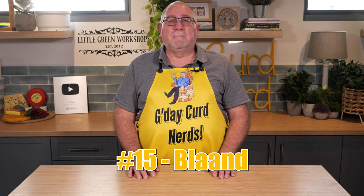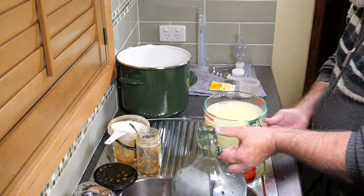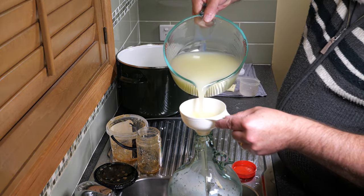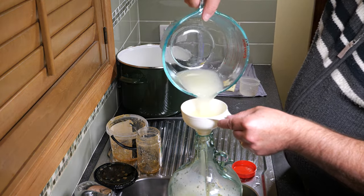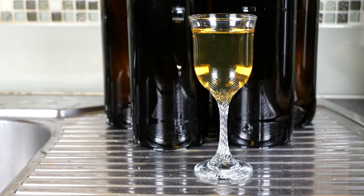Number fifteen is make blonde. Thought to be introduced to Scotland by the Norse, this fermented whey drink can be easily made at home with some simple equipment. All you need is some whey, some honey, and some mead yeast, and you are ready to create a delicious alcoholic beverage.